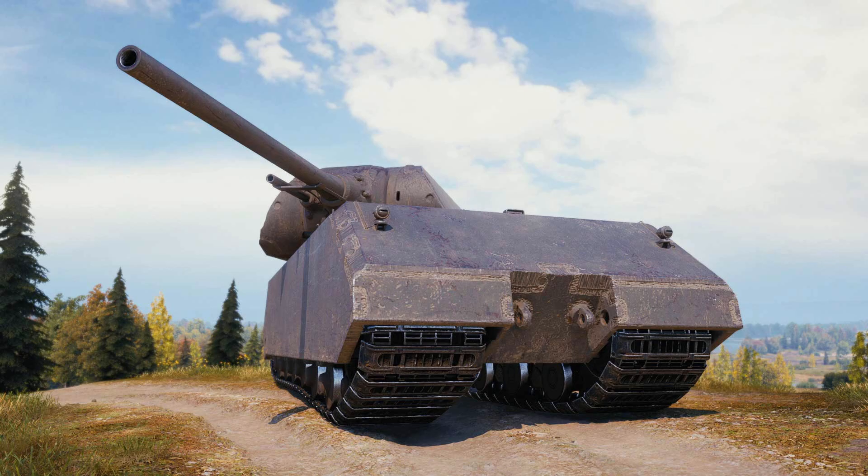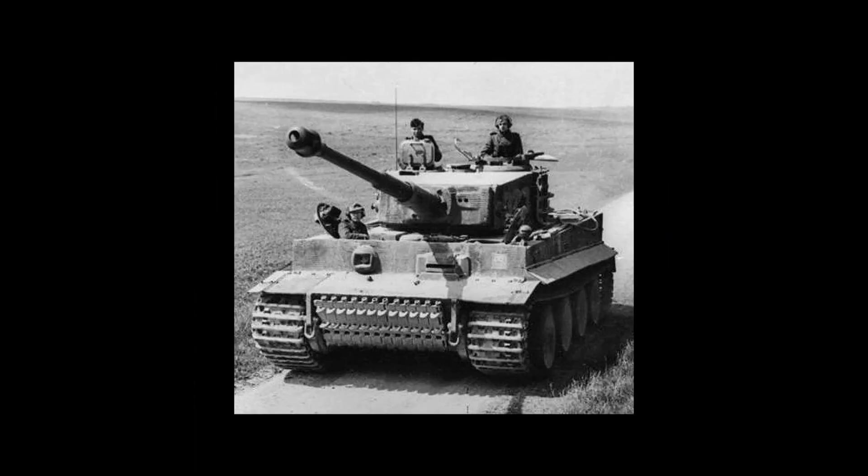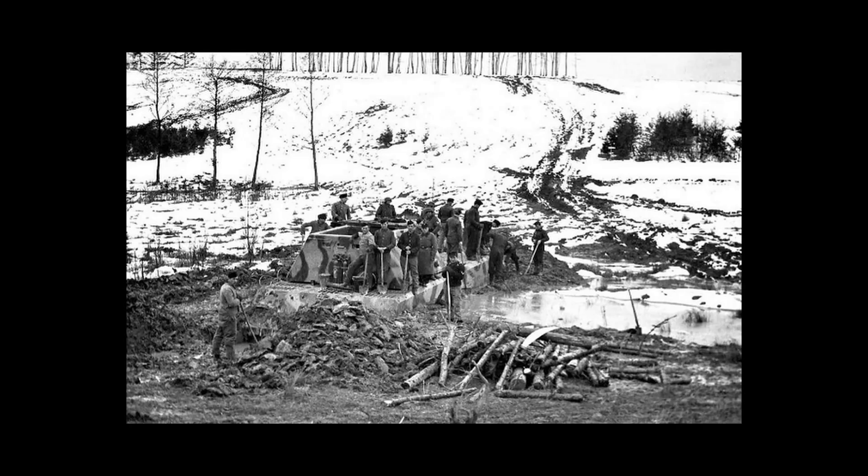The tracks of the Mouse were a critical engineering challenge. At 188 tons, the Mouse would have crushed any terrain under traditional tracks. The tracks were specifically designed to spread the enormous weight over a wider area, each measuring 1.1 meters (3.6 feet) wide. Despite its size, the Mouse actually had a lower ground pressure than the Tiger 1, making it surprisingly capable off-road — though it still became stuck in mud during testing from time to time.